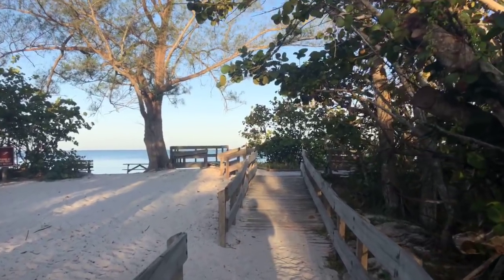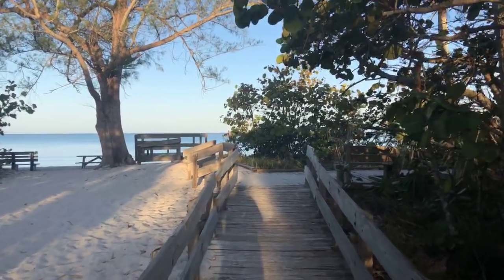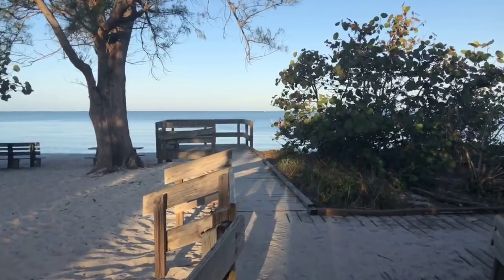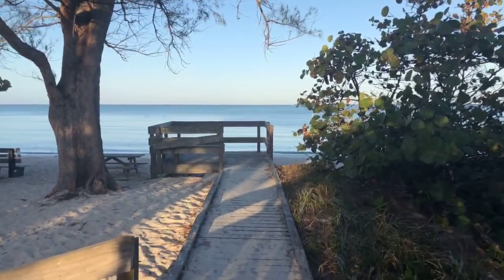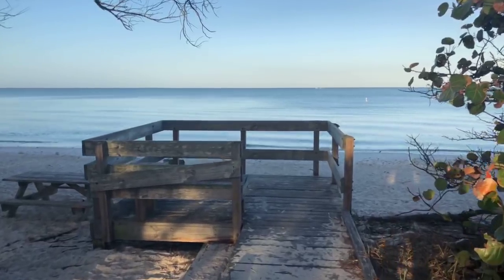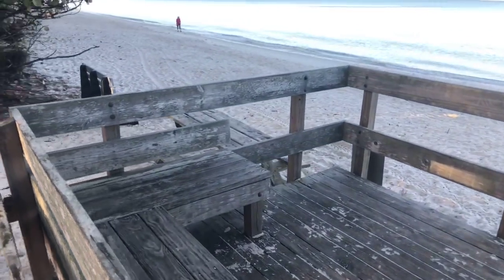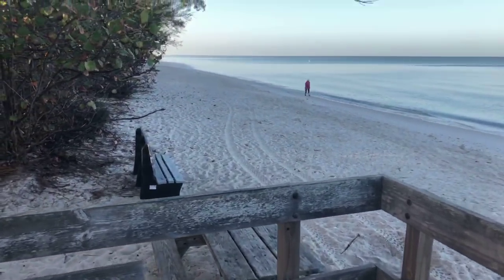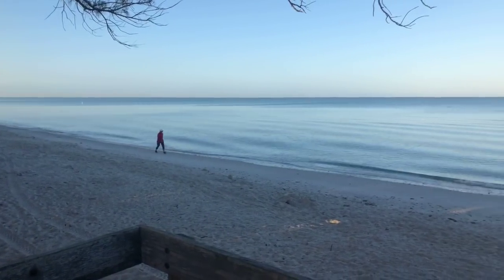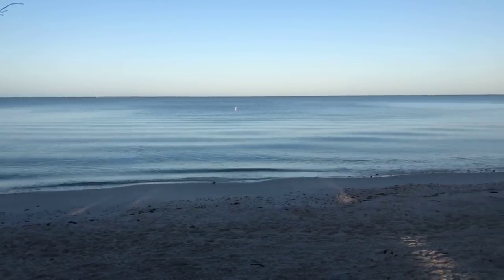Good morning everyone, happy Wednesday. Rob here from Southwest Florida Television. I'm up at the north end of area three this morning at Delnor-Wiggins Pass State Park. This is a great place to watch the sunset. You come out to the end of this boardwalk here, there's a little bench you can sit on and take in the sunsets. Nice clear blue sky this morning. Temperature is around 60 degrees, expecting a high today of 83.